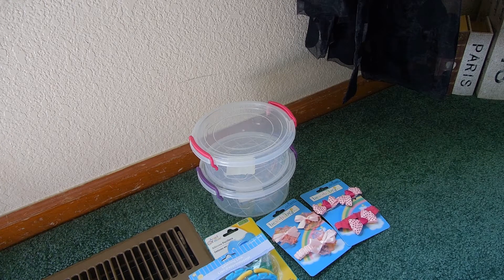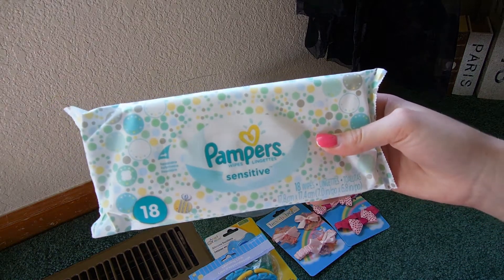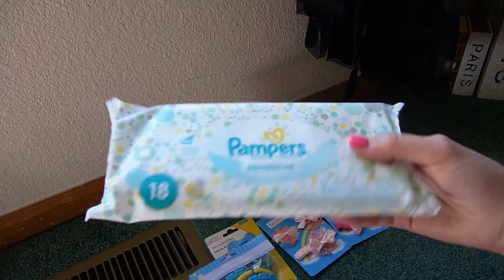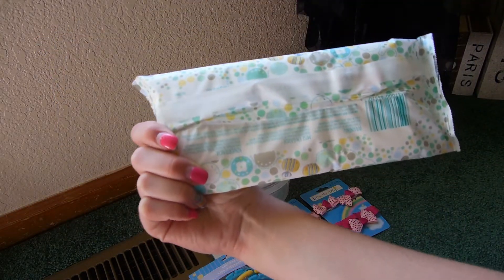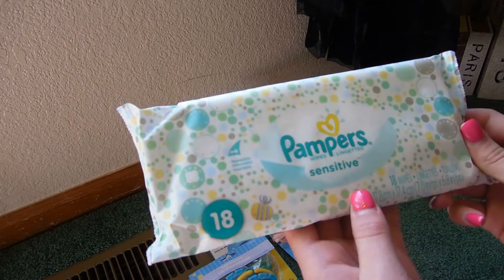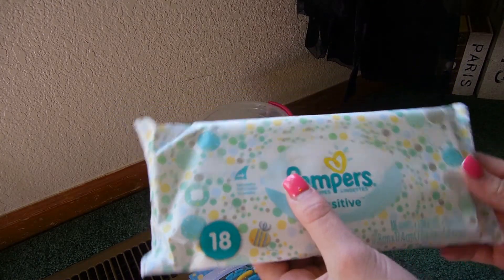The next baby thing I got — they actually had something Pampers there, which I was super surprised. They just had a little pack of Pampers wipes and there's 18 of them, but the case is so cute — it's just polka dots with some bumblebees and stuff. So I figured I could use these for video making purposes.